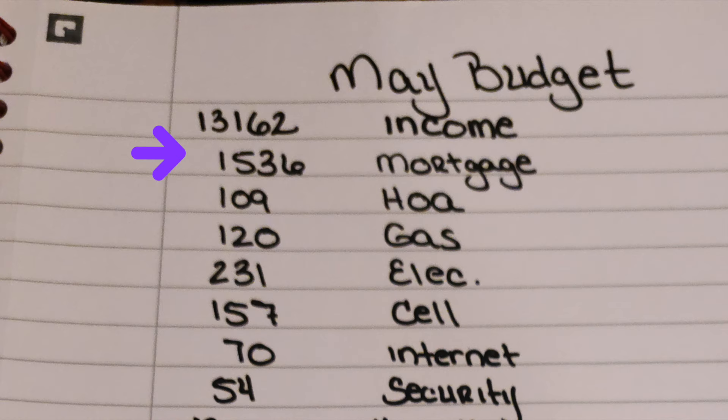$1,536 will go toward the mortgage. $109 is the HOA. $120 for the gas bill. $231 for the electric bill. Those two are based off of what they were last month, so hopefully they come in lower. The way things have been going, they've been going up. The cost of electricity has gone up — my bills were a good $50 to $75 lower in the past.